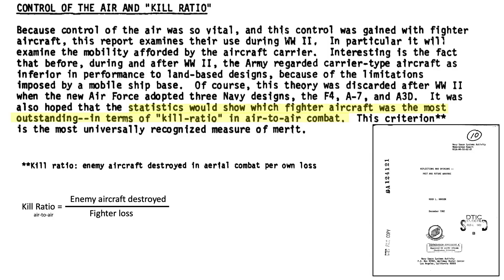The best single measurement of the combat effectiveness of a fighter is its air-to-air kill ratio, as discussed on this page from a 1982 Navy Space Systems Report titled Reflections and Opinions Past and Future Warfare, where the fighter's kill ratio is defined as the number of enemy aircraft destroyed in air-to-air engagements versus the fighter's own loss during the engagement. Just like the bomber's scorecard, the other comparison parameters are buried into the kill ratio value or are of secondary importance.